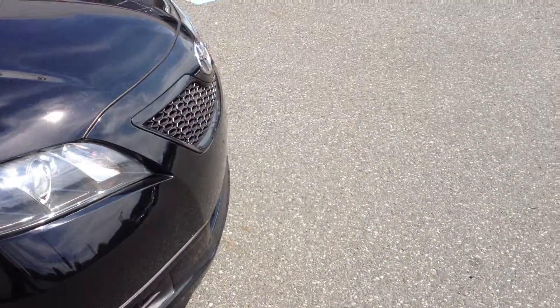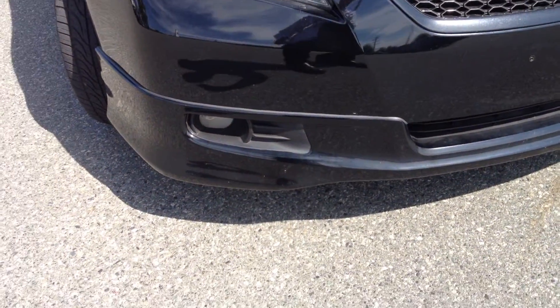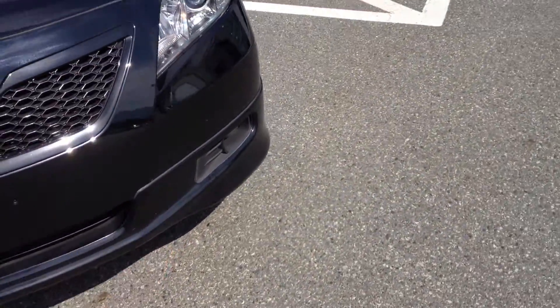It also came with the painted match grille so it's all black in the front on this one. Fog lights as well, and you'll also see the kind of chin spoiler that runs across the whole bottom of the car there.